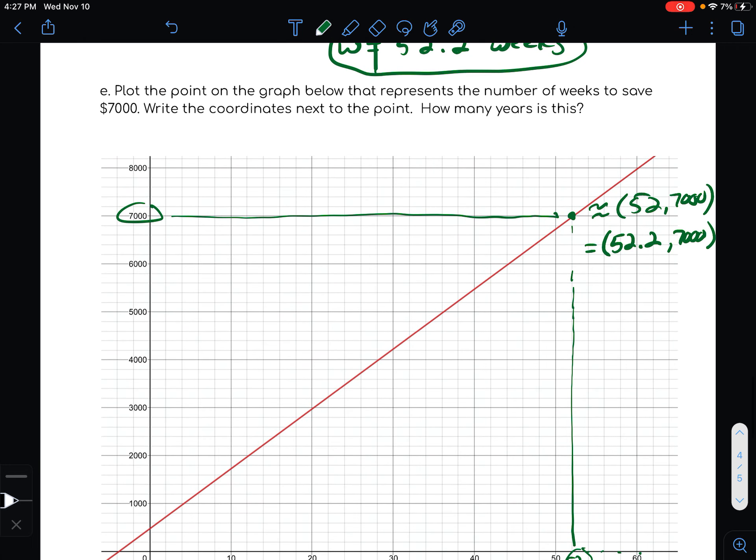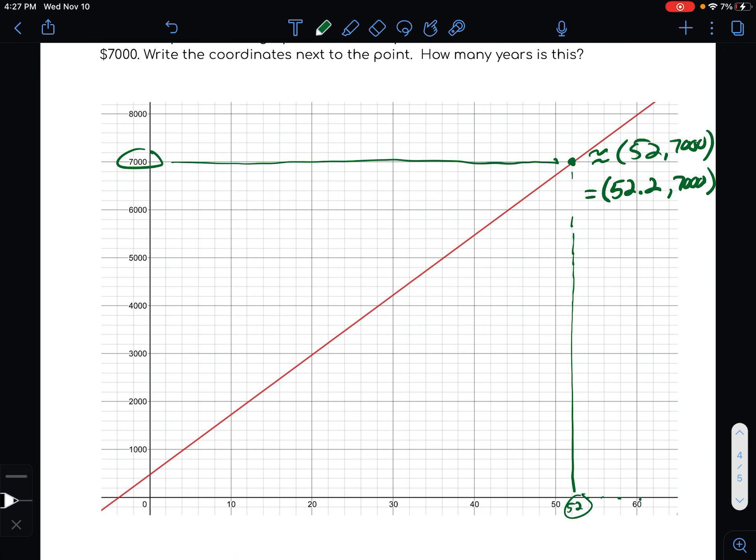How many years is that? There are approximately 52 weeks in a year, so 52.2 weeks is about 1.2 years. Actually, 52 weeks is 364 days, so 52.2 weeks is even a little closer to the technical year amount. In any case, it takes her about a year to save that $7,000.